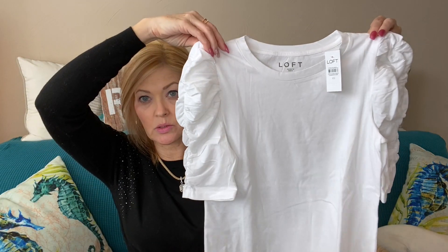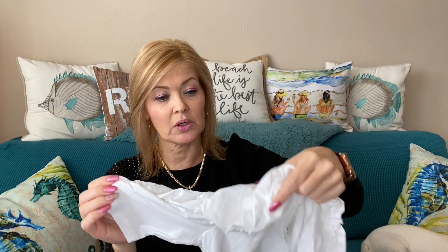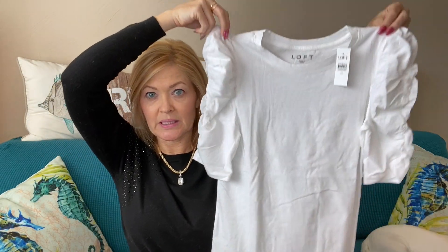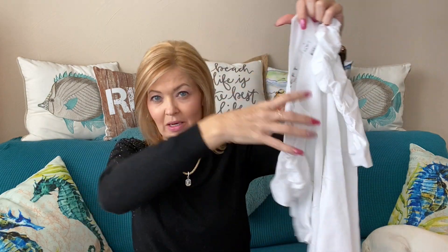First up, I got this little puff sleeve top — it's a tee, so cute for whenever it does warm up. I would wait because I'd want to be able to wear it and show off these fun little sleeves. It has elastic here that creates a little ruching effect and it is a little bit longer, so it's a fun little basic dressy white tee. I got it for $19.06.